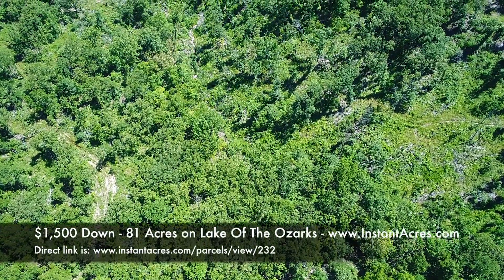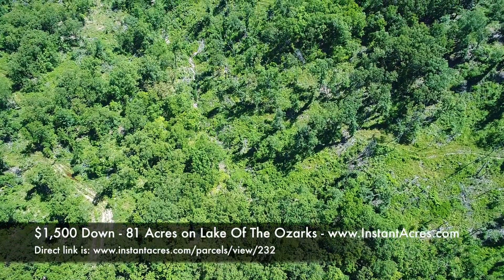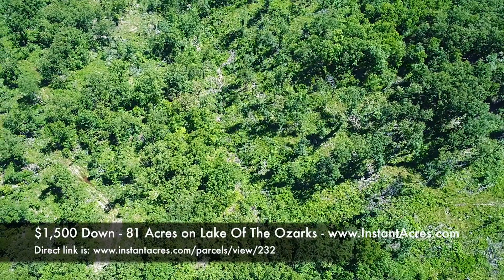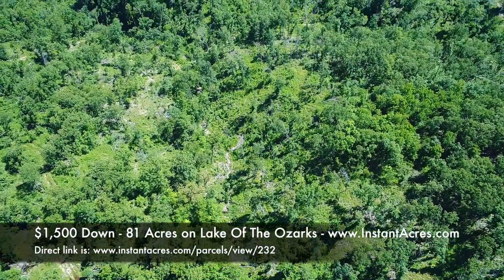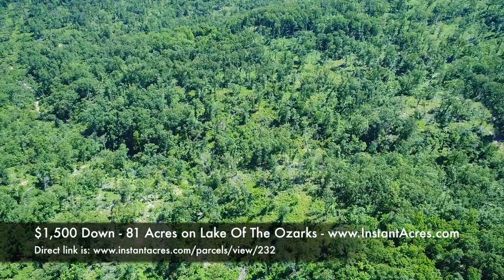This property was logged a couple years ago and was actually leased out for a while. This video was clearly taken after it was logged, but I believe the video is from last year or possibly the year before, so there's going to be a little more growth now.